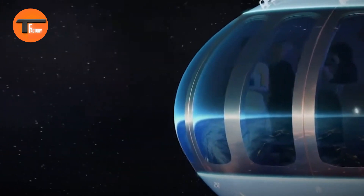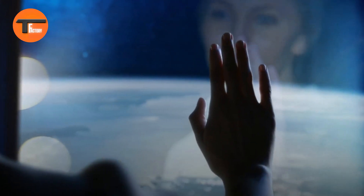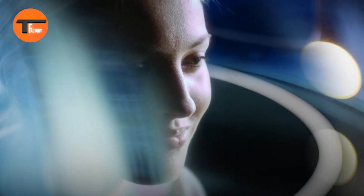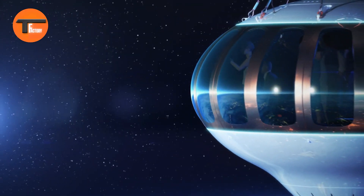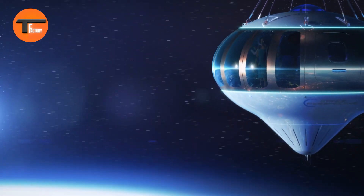You and up to seven fellow passengers can enjoy stunning, uninterrupted views of Earth and the vastness of space through large windows. The ride lasts several hours, giving you plenty of time to take in the breathtaking scenery while relaxing in a climate-controlled environment. Spaceship Neptune Balloon makes space tourism accessible and enjoyable, providing a once-in-a-lifetime experience of our planet from an incredible vantage point.